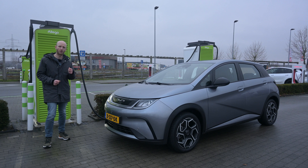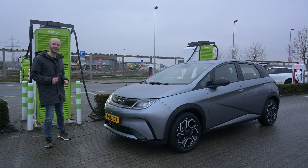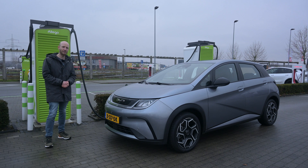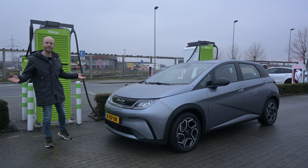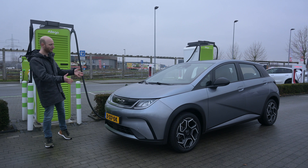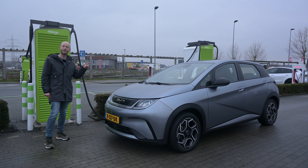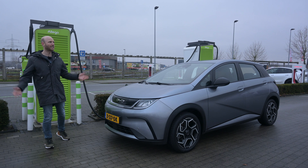This drivetrain has a WLTP range of 427 kilometers. Knowing from my range test with the Atto 3 in spring, the drivetrain can be efficient, but the numbers today will be different because it is winter. The BYD Dolphin is smaller, so I expect it to be more efficient than the Atto 3 — but not today, because it is currently winter.